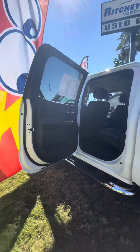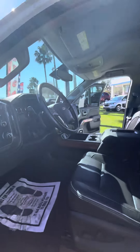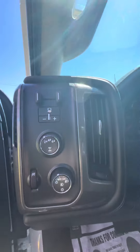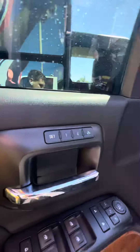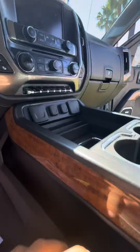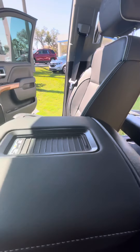This is a beautiful truck, certified pre-owned. You've got your four high, four low, two high, and your trailer braking. You've got memory seats, wood grain accents, heated and cooled seats, touchscreen, wireless phone charging, and a heated steering wheel.